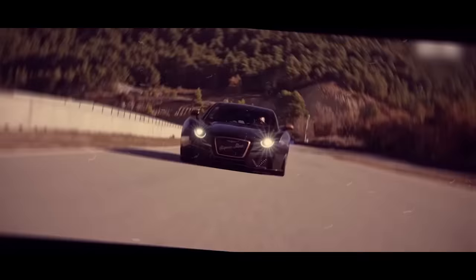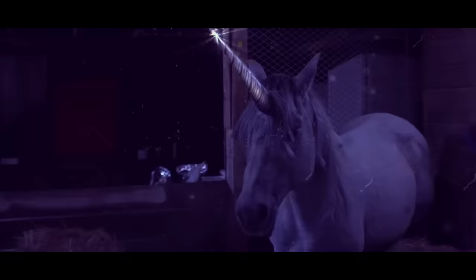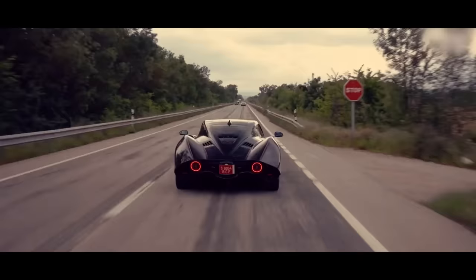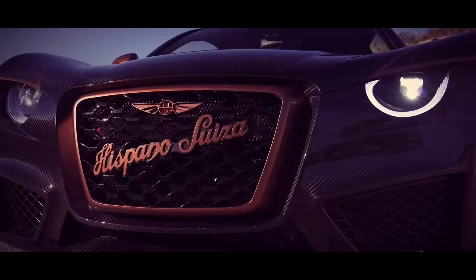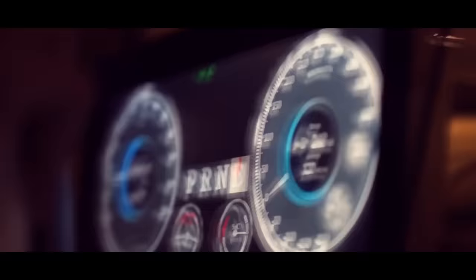Introducing the Hispano Suiza Carmen Bologna — the luxury supercar that oozes elegance, power, and a hint of unicorn magic. While it may not boast windshield wipers made of gold-plated diamond-encrusted unicorn horns, this car still manages to turn heads on the streets. You'll witness people gawking, wondering if they've accidentally wandered onto a sci-fi movie set. Carmen's exterior is simply exquisite — an engineering masterpiece flaunting a captivating and aerodynamic silhouette.